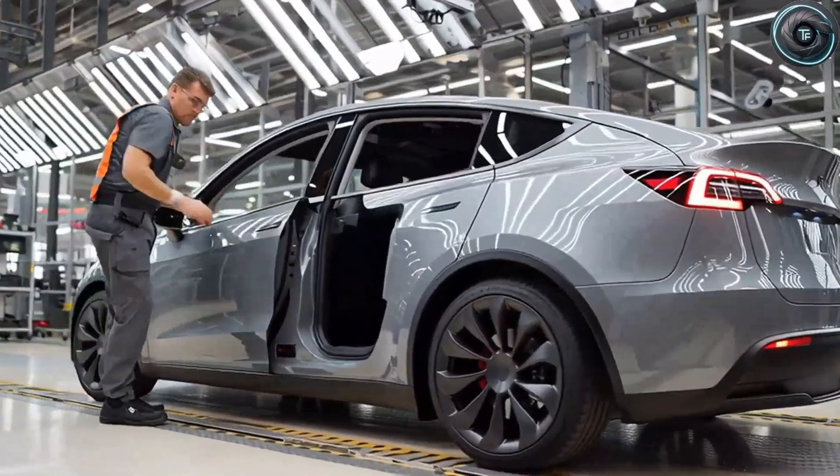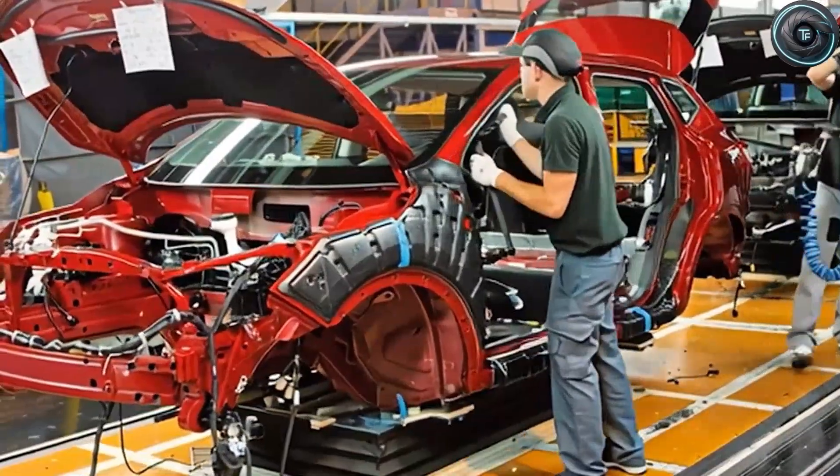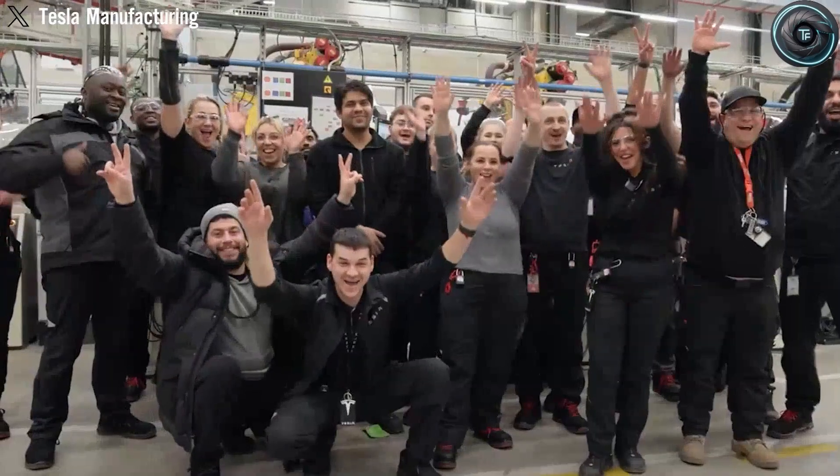Stay sharp. Stay curious. Stay ahead. This is Torque Element, and we're watching the silent revolution Elon Musk is setting in motion — one aluminum atom at a time.